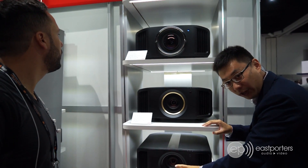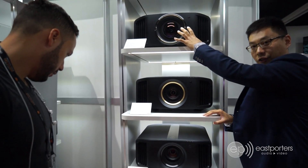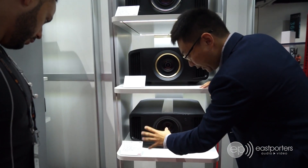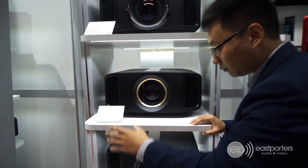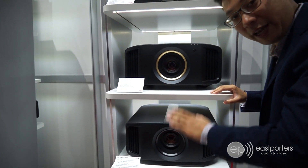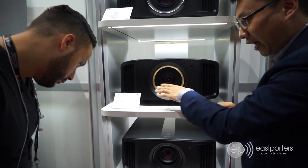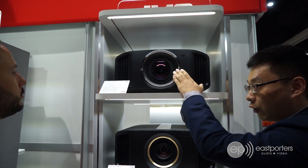You have the NX-5 as the entry-level native 4K, the NX-7 as the mid-range native 4K, and the NX-9 as the top-end native 4K. The differences are: the NX-5 has 1,800 lumens, the NX-7 has 1,900 lumens, and the NX-9 has 2,200 lumens. The lower models still have very high contrast because JVC has always had the best black levels and native contrast in the business. It goes up to 80,000:1 and finally 100,000:1 native contrast ratio.